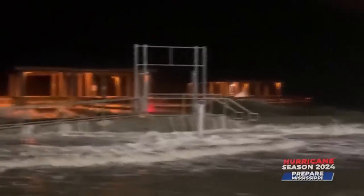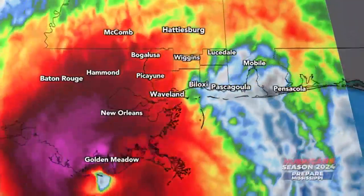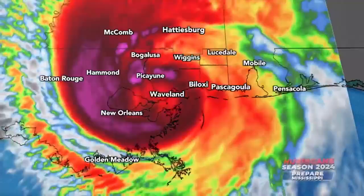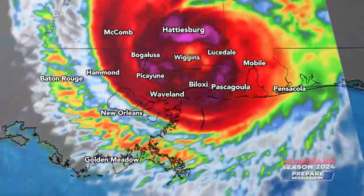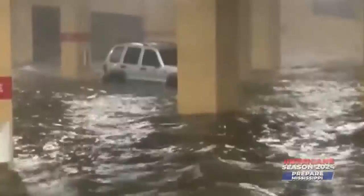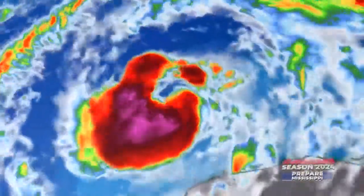Late October 2020, South Mississippi is slammed by a fast-moving late-season storm. Hurricane Zeta unleashes 100-mile-per-hour wind gusts and sends a 7-to-11-foot storm surge flooding roads, homes, and businesses. But only 24 hours before, Zeta was just a tropical storm.